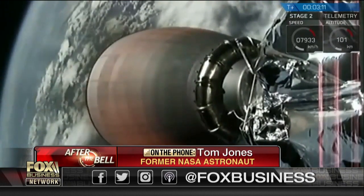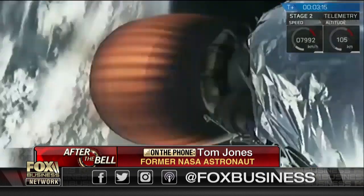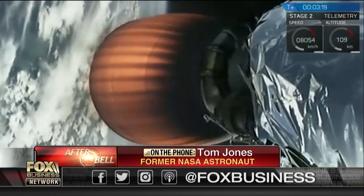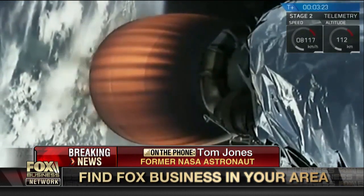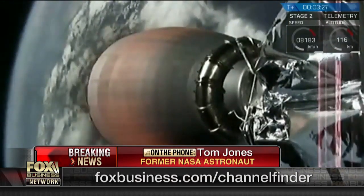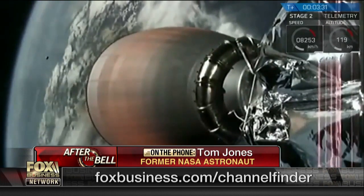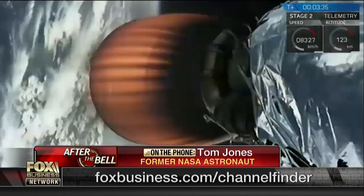Now they're working on recovering the nose cone from these rockets, and eventually they may try to recover even the second stage. The Dragon cargo capsule will be recovered after its month-long stay at the space station — it might be used again. That same capsule, in a modified version, will be carrying astronauts later this year up to the space station, a very important test to build their experience towards human flight.